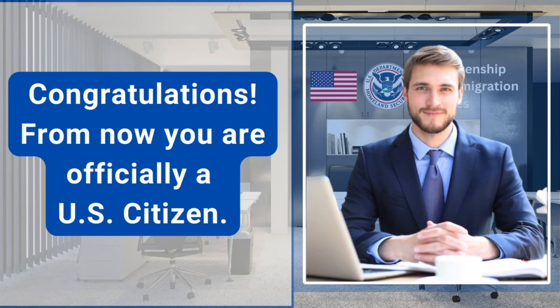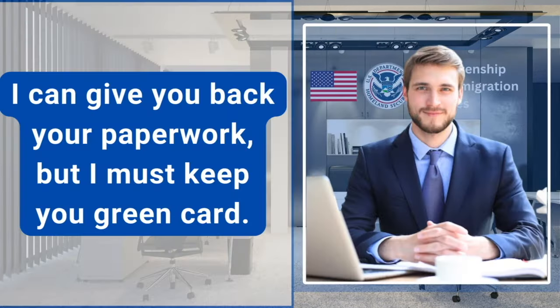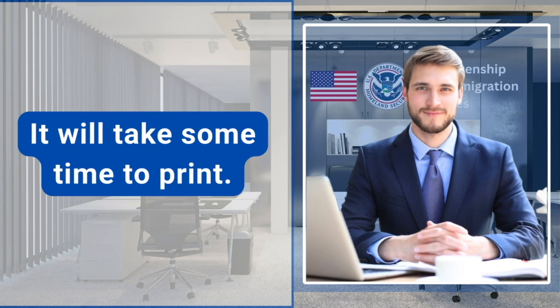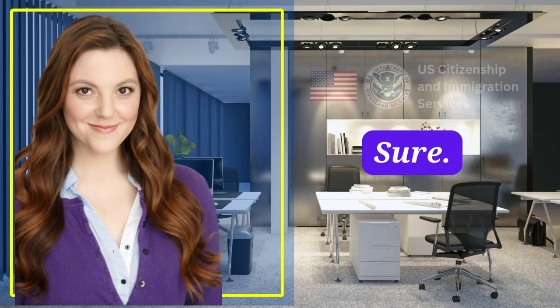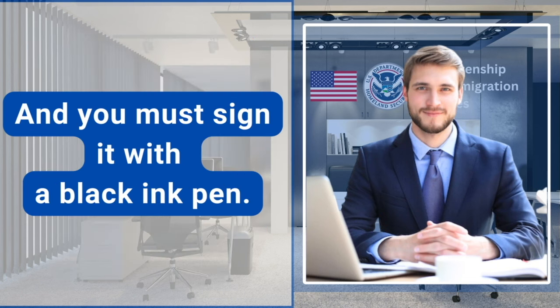Congratulations. From now you are officially a U.S. citizen. Thank you, officer. I can give you back your paperwork, but I must keep your green card. Now I will print your naturalization certificate. It will take some time to print, so please wait for a while in the waiting area. After receiving your naturalization certificate, do not forget to check its accuracy before you sign it. And you must sign it with a black ink pen.